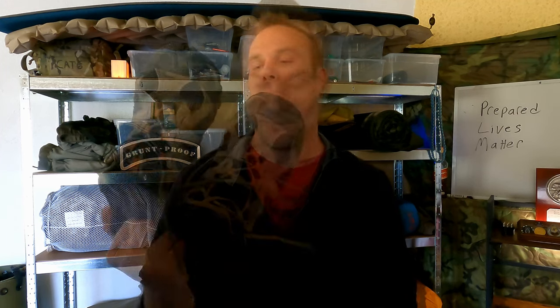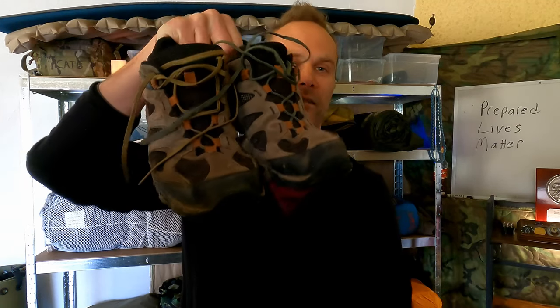My go-to shoes always for at least 10 years have been Merrells. Now, these are only five years old. They have definitely seen their fair share of abuse. One of the dogs got a hold of that one, but these have held up fine.